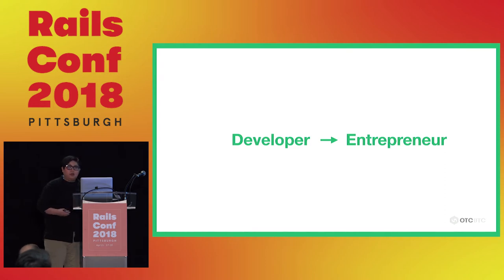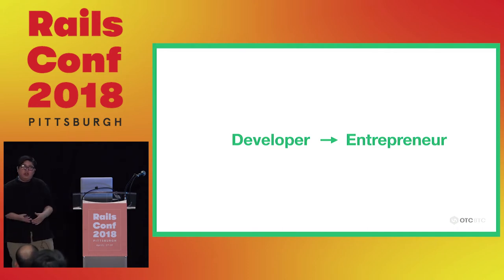Today's topic is kind of a personal walkthrough over the past five years. About six years ago, I was a very senior developer. I knew how to build a lot of stuff — architecture, everything in Rails. I had broad knowledge, but I was not satisfied with my job, so I decided to go out and start my own business.